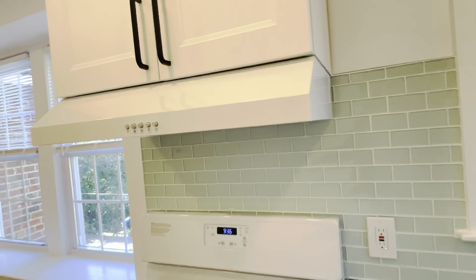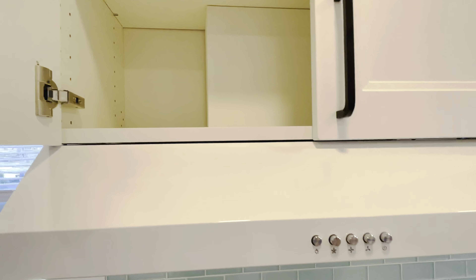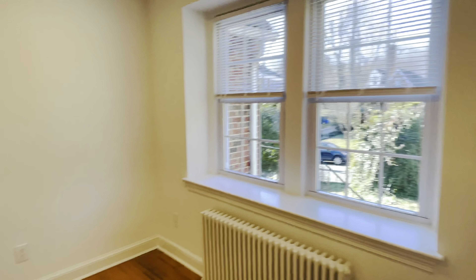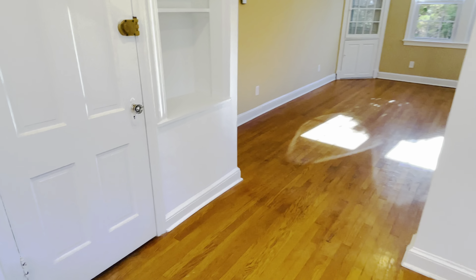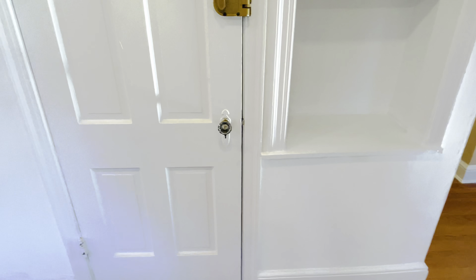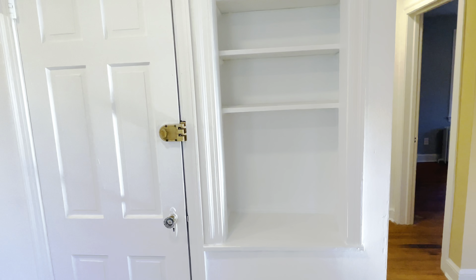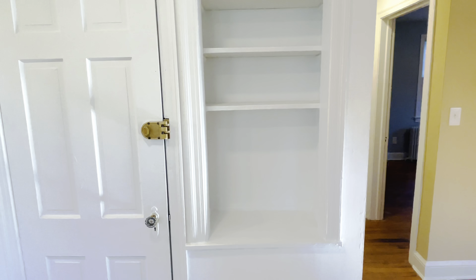We have an exhaust fan here, and what's nice is that it's actually properly vented to the outside. There are plenty of cabinets, and you can see beautiful features like built-in shelves and other unique things throughout the apartment.